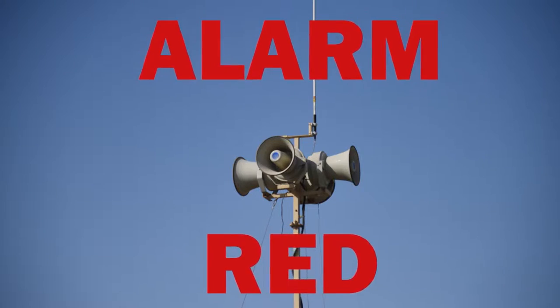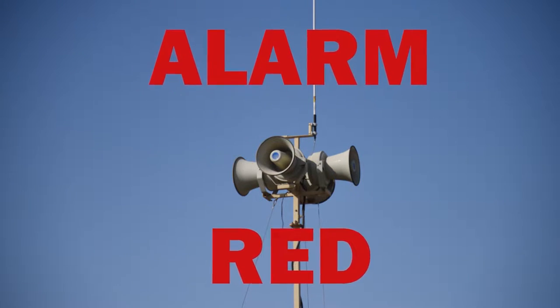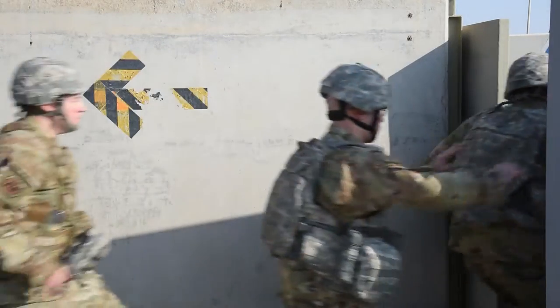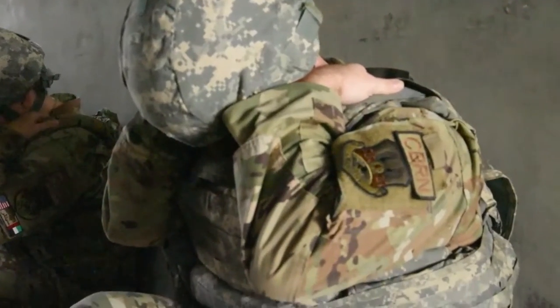When an attack is imminent or in progress, the Giant Voice will sound a wavering alarm and the Ad Hoc Notification System will announce Alarm Red. During Alarm Red, don the directed uniform posture and immediately go to the nearest bunker or the first floor of a Splendor Protected Building and take a covered position within the shelter.